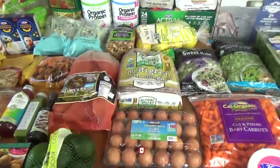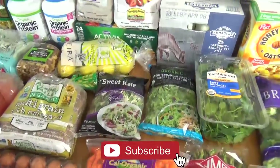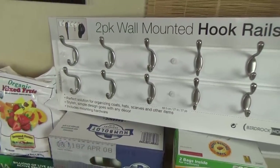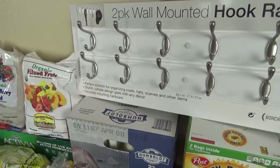Okay friends, I'm gonna jump right in and show you the things from Costco first, starting with our one non-food item. I got this double pack of wall-mounted hooks, and these are great for organizing coats, hats, scarves, and things like that.